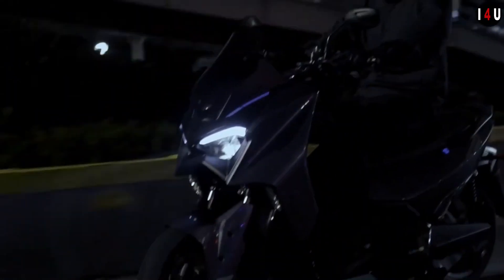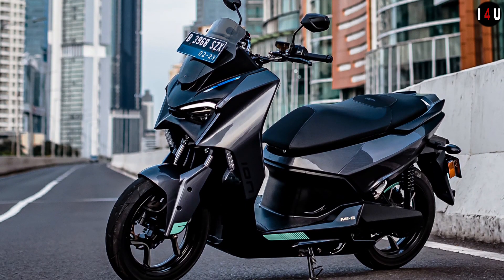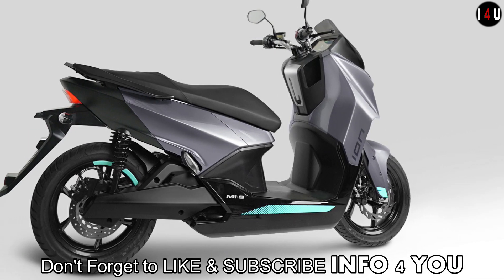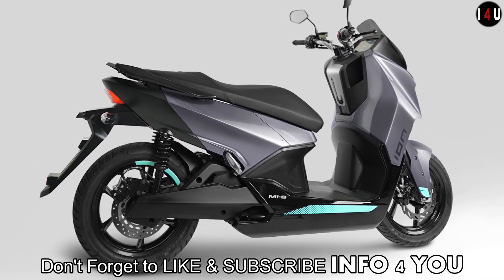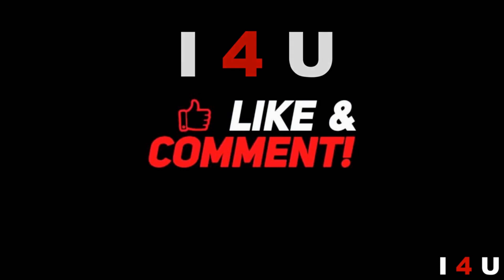No more fumbling around your pocket for your keys — imbued with intelligence, the bike senses and unlocks when you are nearby. Keyless startup allows for a quick sit-down and start riding. Paired with a powerful and responsive motor, this gives birth to next-generation performance. Thanks for watching and don't forget to like and subscribe.